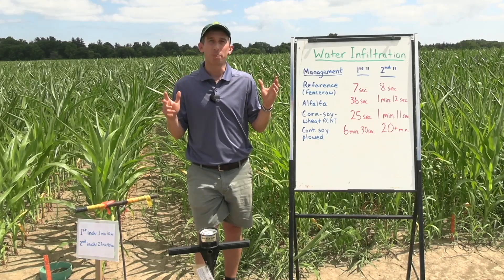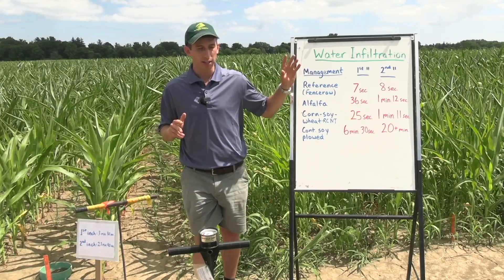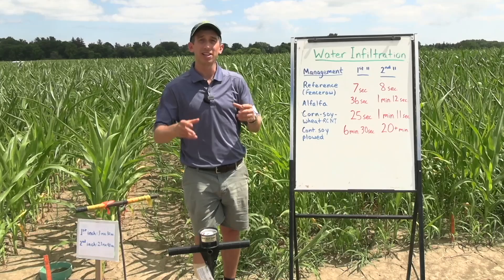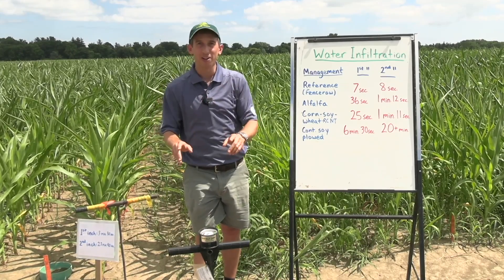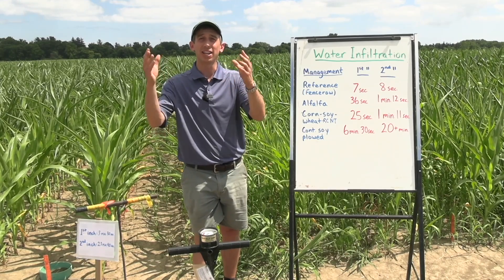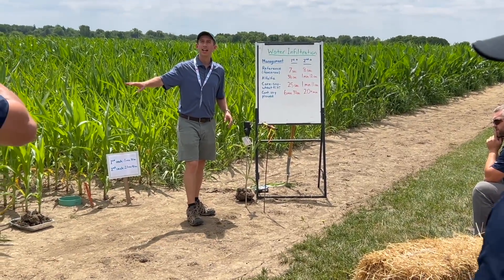From a broader perspective, we really saw the impact of management today. Crop rotation — getting small grains in rotation, perennials if possible — and minimizing tillage so that you have connectivity from the top of the soil down to lower layers. That way, when you get a big rainfall, you can capture as much as possible and get it to the crop where it's going to contribute to strong yield.